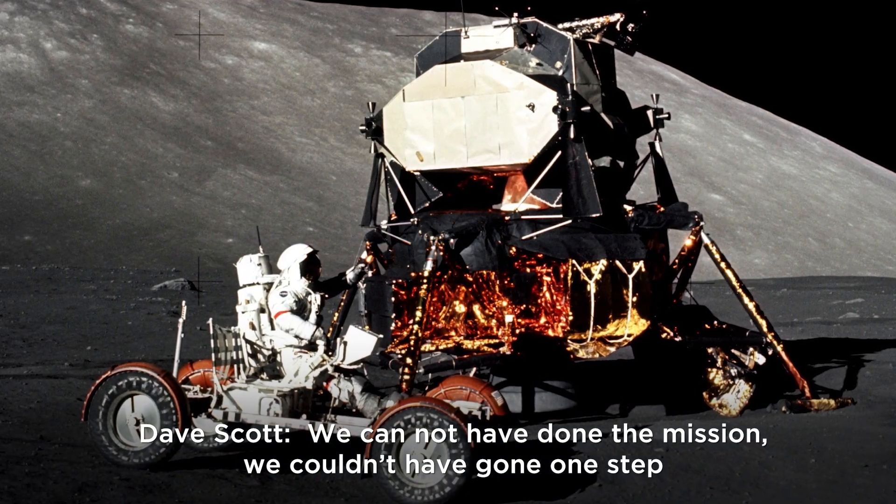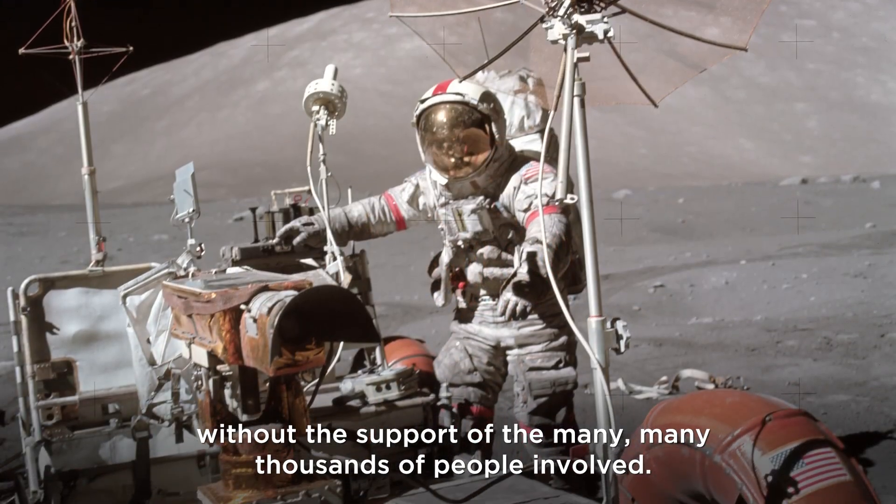We could not have done a mission — we couldn't have gone one step — without the support of the many, many thousands of people involved.